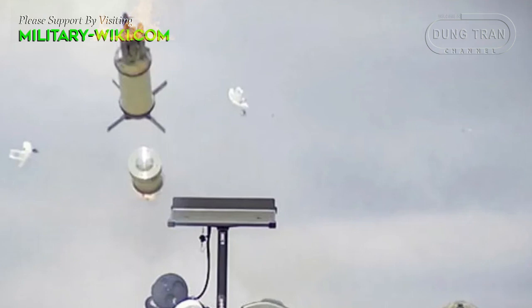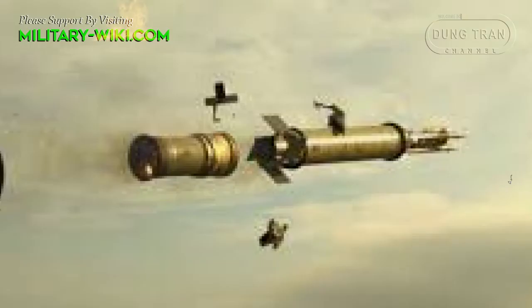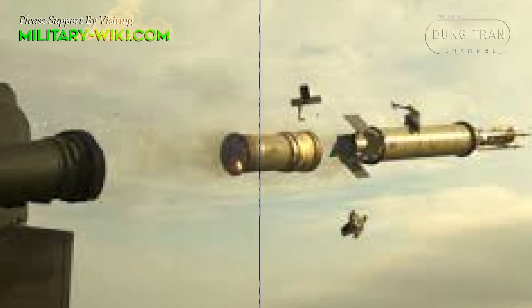The Starstreak has a two-stage solid propellant rocket motor and travels at a speed in excess of Mach 3. The manufacturer claims that at the time of its introduction it was the fastest short-range SAM system ever fielded. The missile has a range of up to 5.5 kilometers.